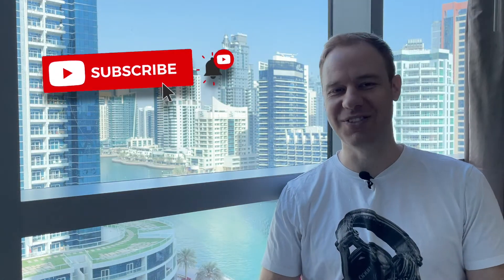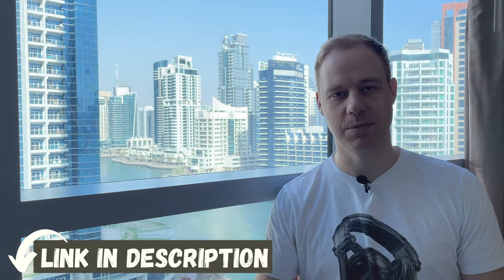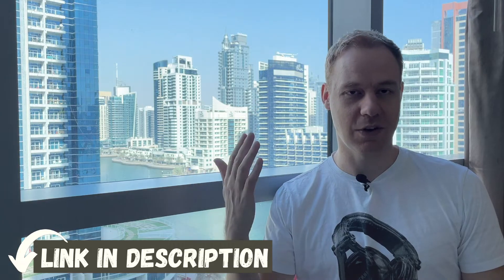Before we do, if you haven't already, please smash the subscribe button, nail the notification bell, make sure you don't miss out on any of our future videos. If you want any assistance with international structuring, international tax planning, both the strategy and the implementation, please reach out to me. You can book a call at clarity.fm forward slash Michael Rosmer. There's a link in the description below, or you can check out our websites, offshorecitizens.net and offshorecapitalist.com, and you can send us a message through there.